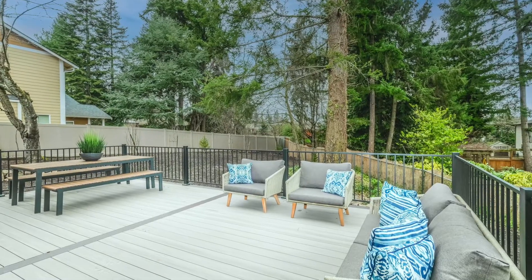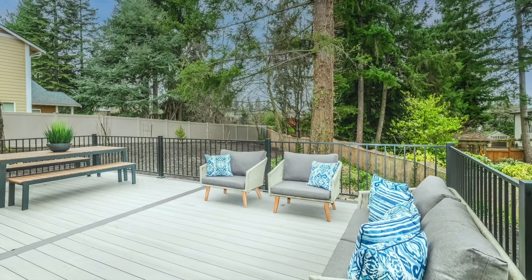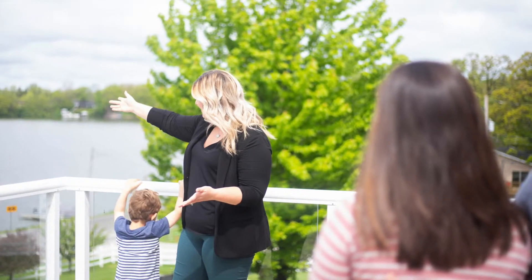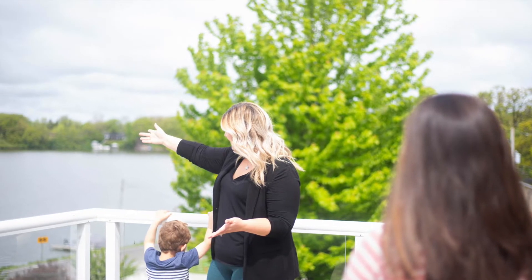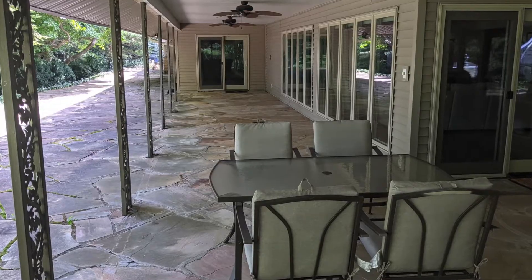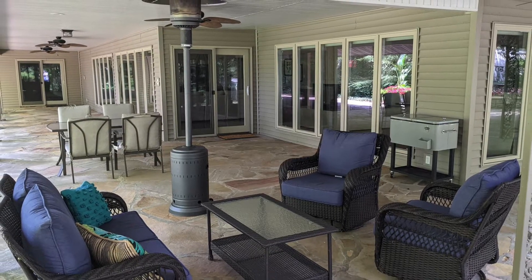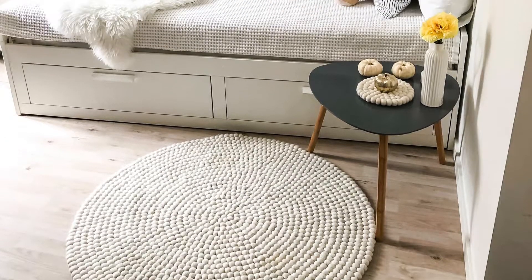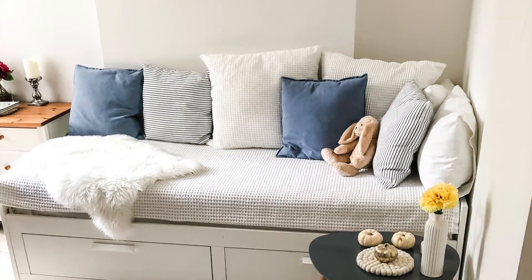Now that your deck is ready, you can start decorating. A good rule of thumb is to keep colors neutral so that buyers can envision their own design in the space. Staging should create a blank canvas, but it doesn't have to be completely bland. You can soften hard spaces like the deck flooring or exterior walls by adding a round outdoor rug and some throw pillows.